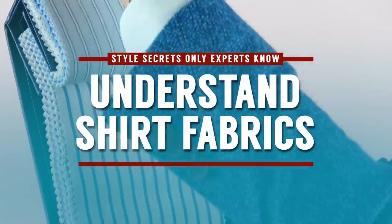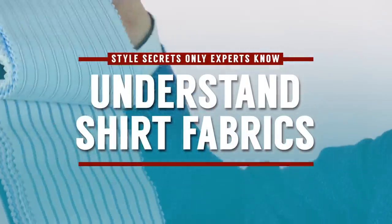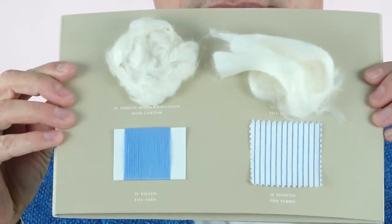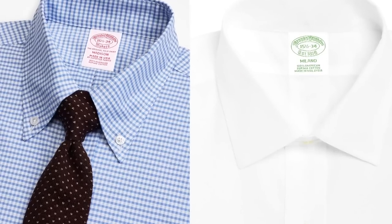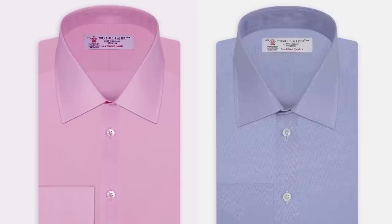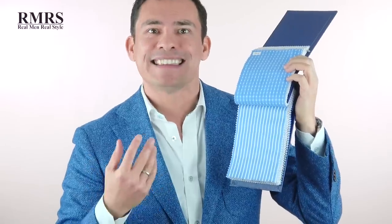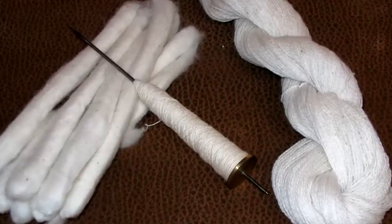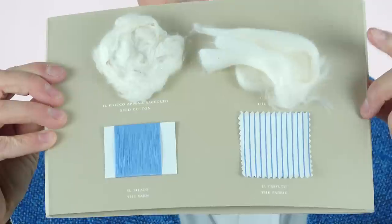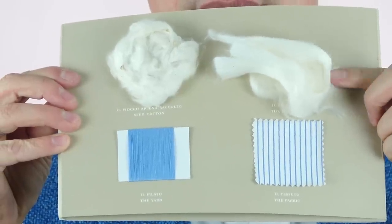You may be wondering how all that suit fabric jargon applies to shirt fabrics. Shirt fabrics are a little bit easier to understand. What you want to first look at is what it's made from — is it cotton, and not only cotton, is it super pima, is it Egyptian, is it sea island? Those are all great indicators of quality because this gets down to the fiber itself. They use longer fibers to spin strong yarns that enable really soft fabrics.